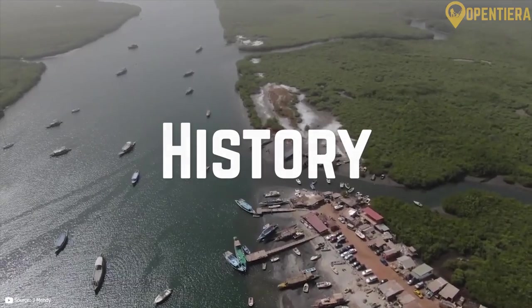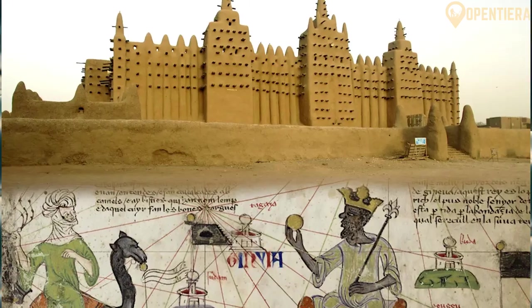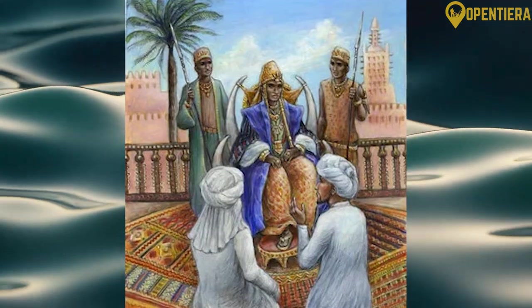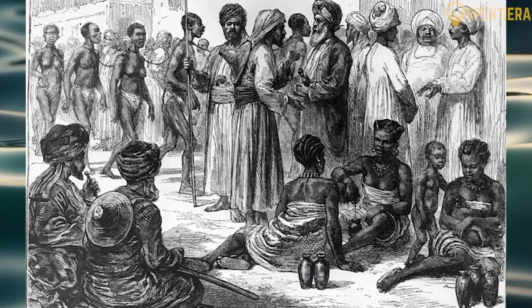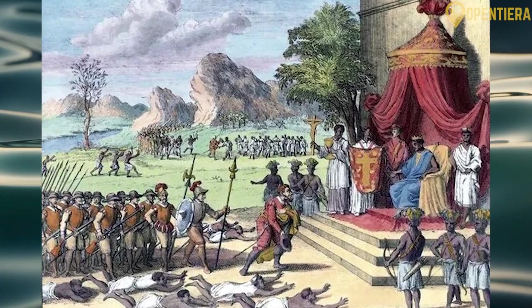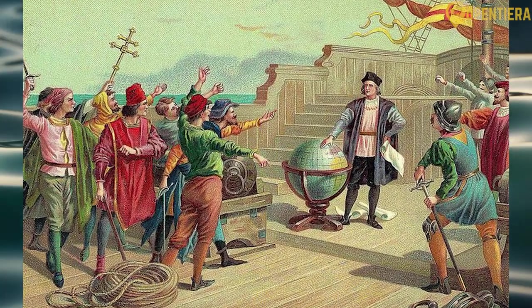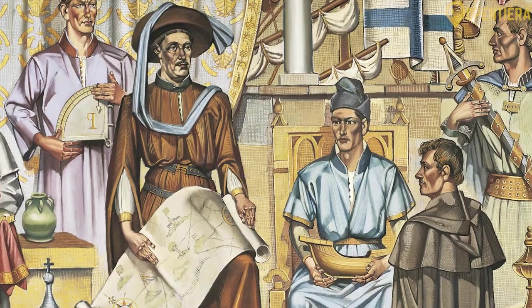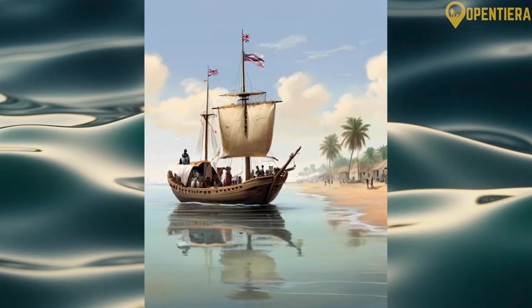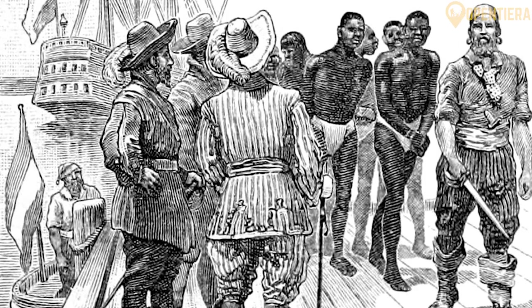The Gambia River has been a vital trade route in West Africa for centuries. The Ghana Empire and Mali Empire rose to power by controlling commerce along the river. The first written accounts of the region come from Arab traders in the 9th and 10th centuries. In the 15th century, Portuguese sailors reached the area as they explored the West African coast, marking the beginning of competition between European powers for regional influence and trade rights. In 1661, the British established a trading post near the mouth of the Gambia River.